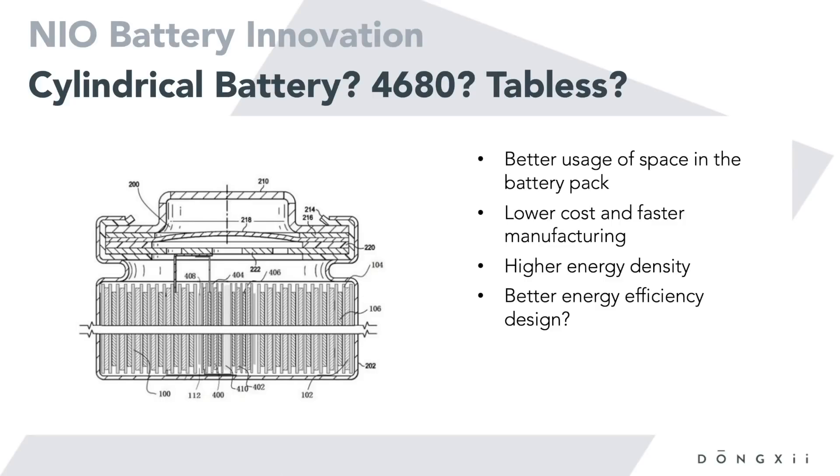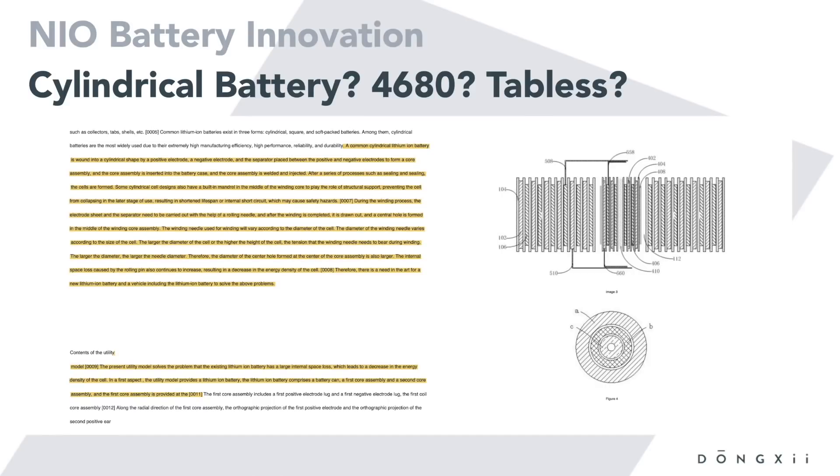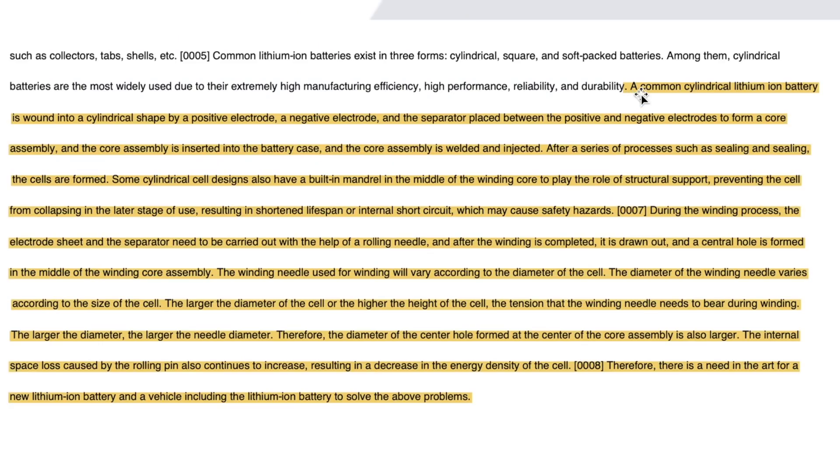So far, NIO hasn't had any cylindrical cells in their battery packs, so that would be a novelty. Let's look deeper into the patent — though please note I'm not a battery expert, engineer, or patent expert, so this is preliminary information. NIO writes in the patent: 'A common cylindrical lithium-ion battery is wound into a cylindrical shape by a positive electrode, negative electrode, and a separator placed between them to form a core assembly. The core assembly is inserted into the battery case and then welded and sealed to form the cells.'